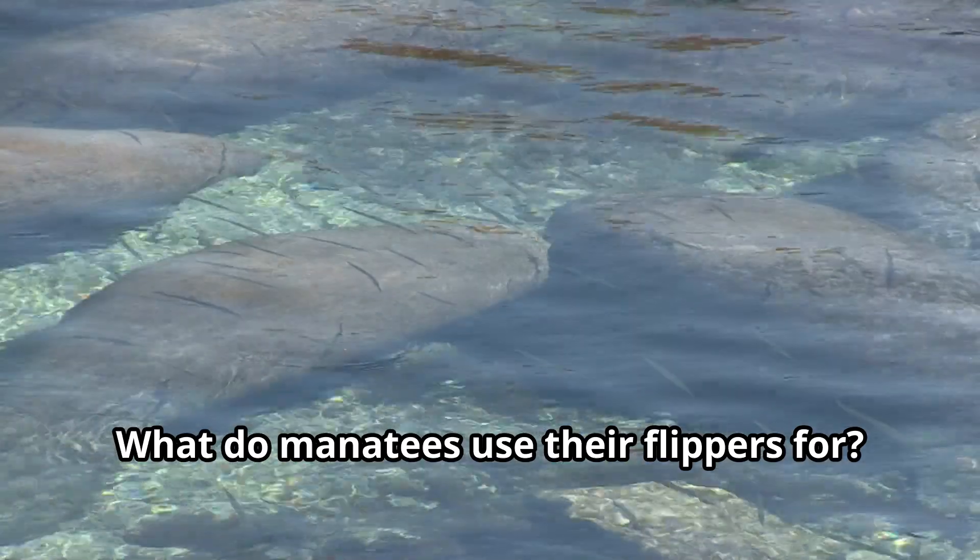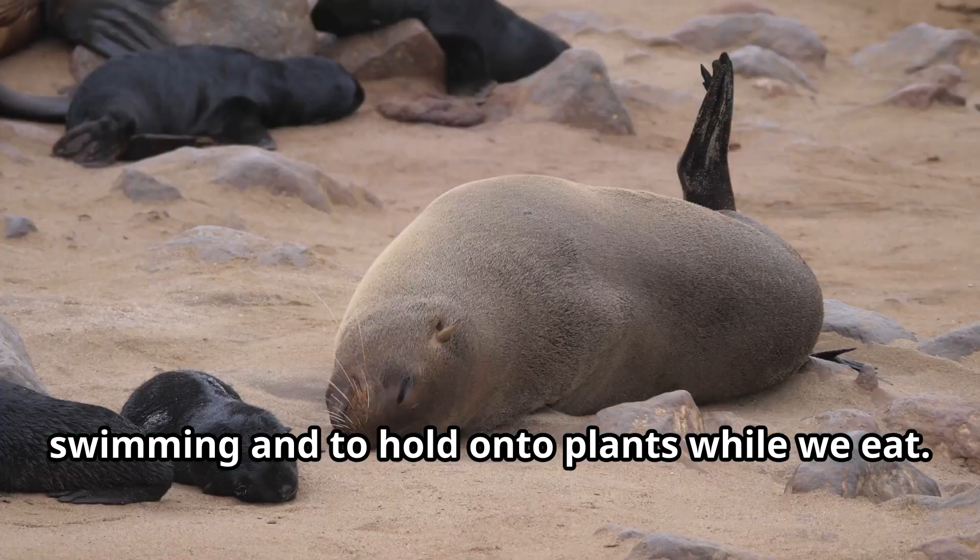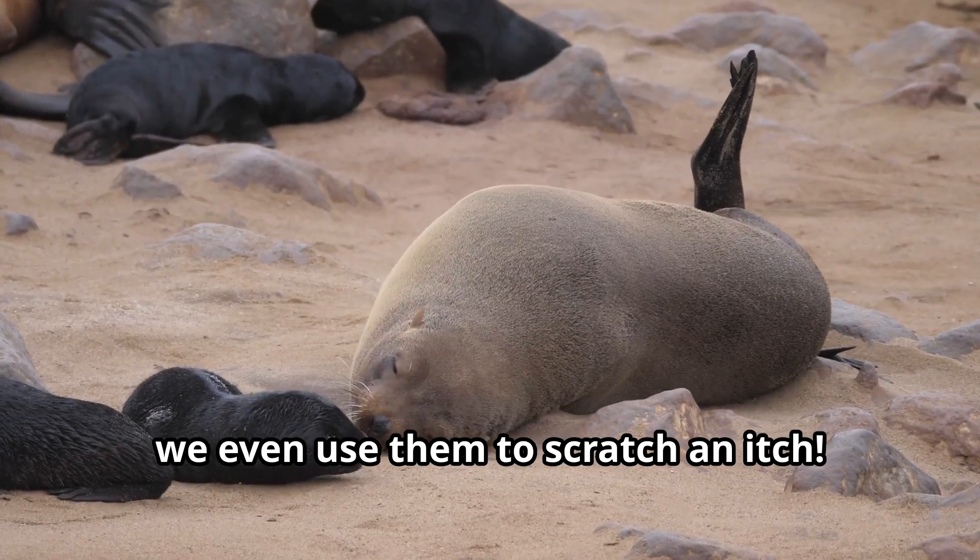What do manatees use their flippers for? We use our flippers to steer while swimming and to hold onto plants while we eat. Sometimes we even use them to scratch an itch.